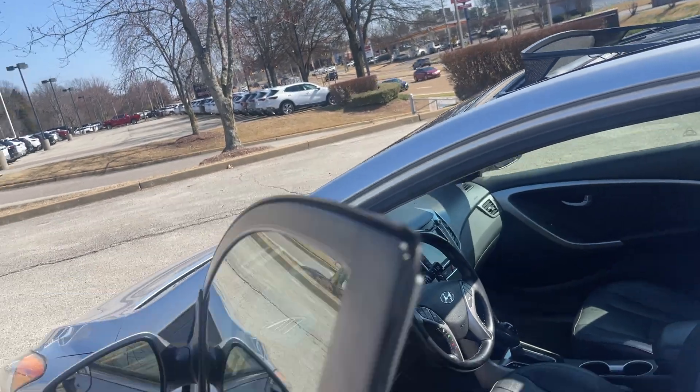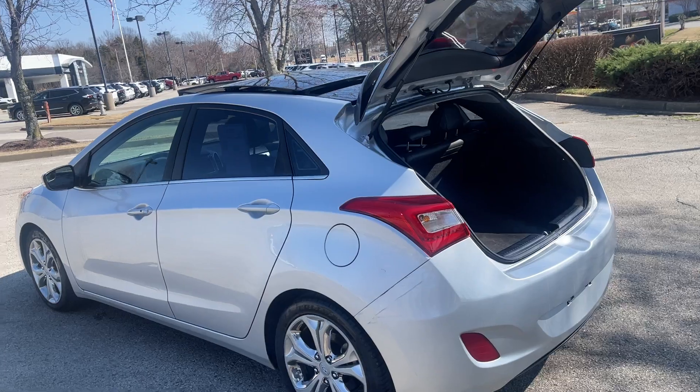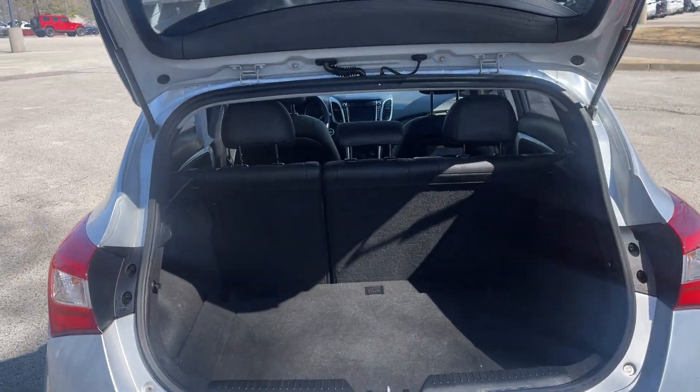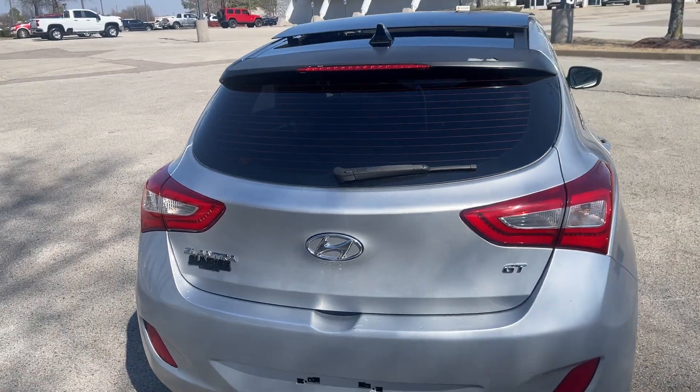Oh yes! Is that sporty looking or what? How about those wheels? My goodness. And look at all the room you got behind that rear seat. And if that's not quite enough, just go ahead, lower the seats — you pick up a little more room.